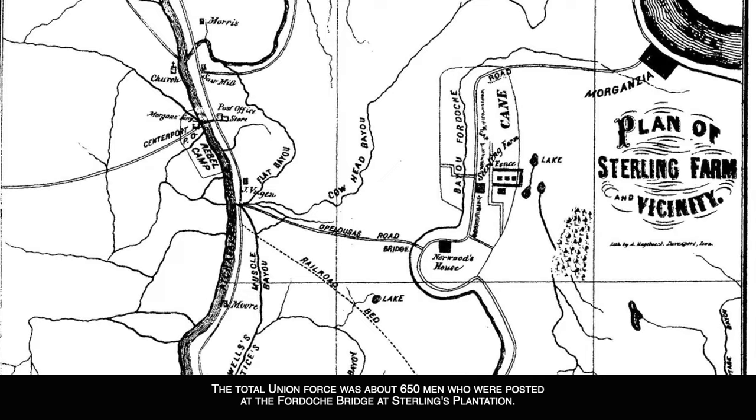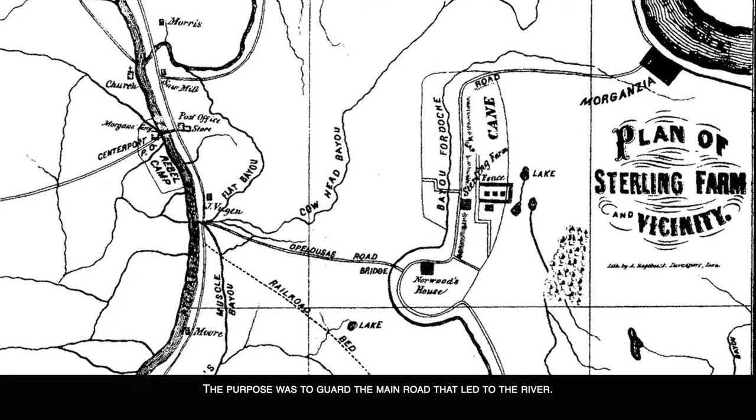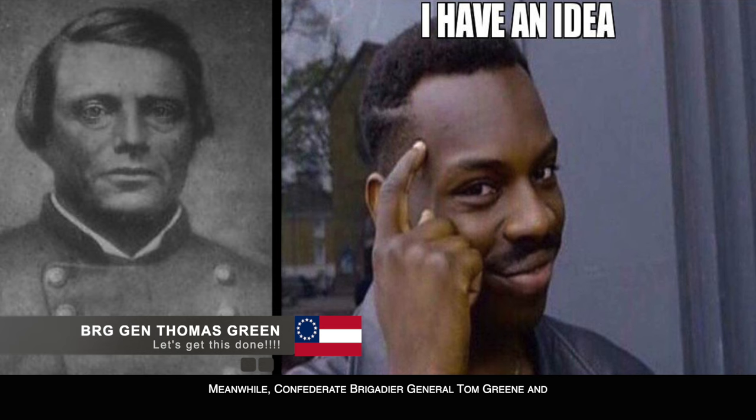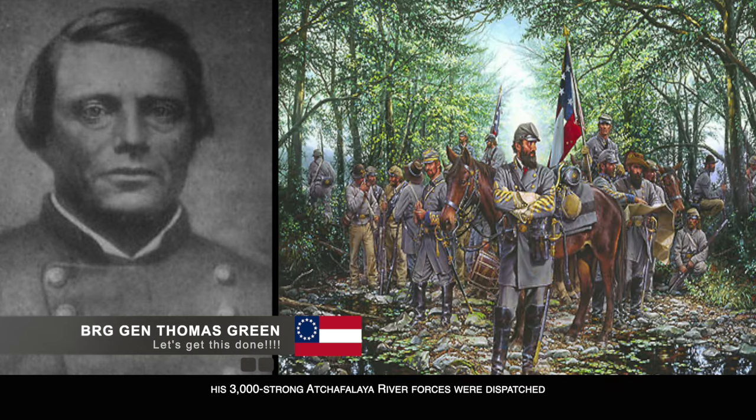Along with other troopers assigned, the total Union force was about 650 men, posted at the Fordoche Bridge at Sterling's Plantation. The purpose was to guard the main road that led to the river. Meanwhile, Confederate Brigadier General Tom Green and his 3,000-strong Atchafalaya River forces were dispatched when it was realized how small the Union force was.